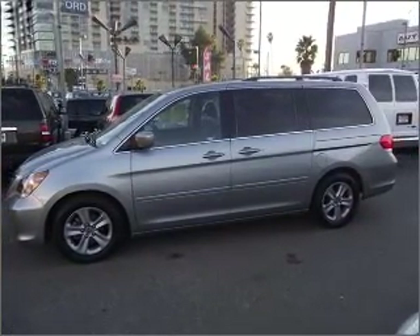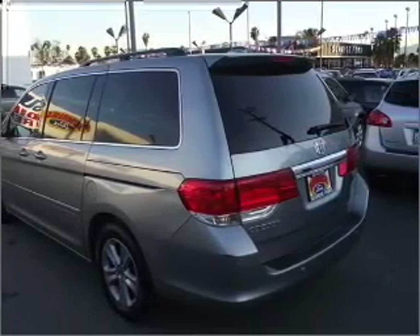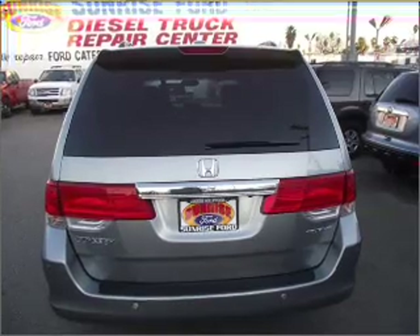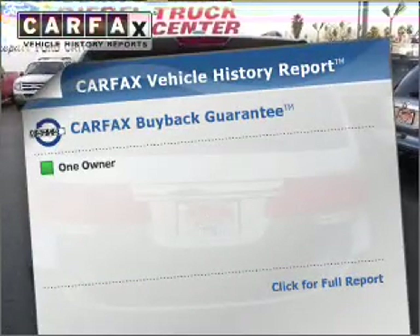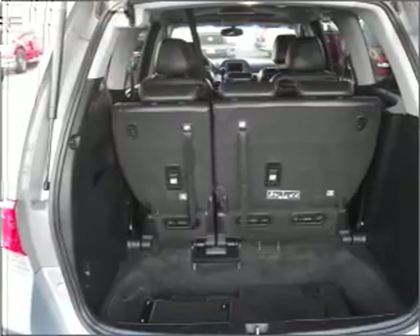Navigation included to help you get to your destination with ease. The sunroof lets fresh air in and memory settings are one of the many features. This automobile comes with a Carfax report, which reduces your buying risk by providing the vehicle's history before you purchase.